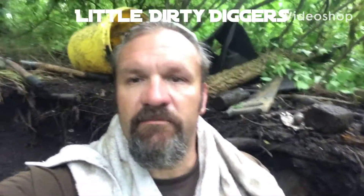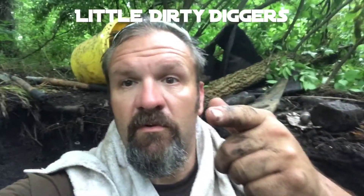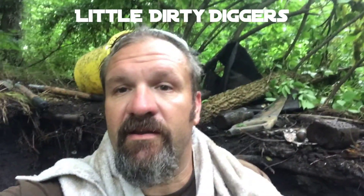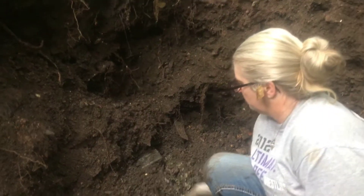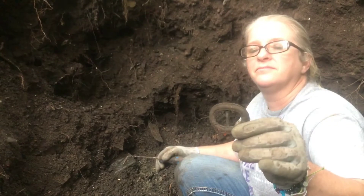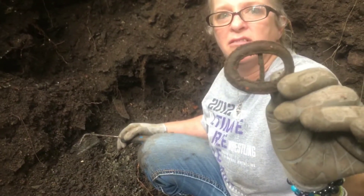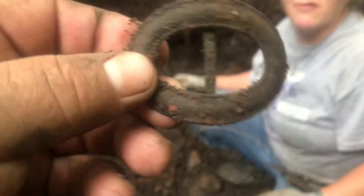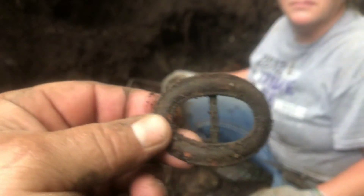Little Dirty Diggers from the dump, stay tuned, coming right back at you with some real great footage of some really good antique bottles. All right, we're in the dump with Christy. I think maybe it's a knee buckle or maybe a shoe buckle - I think it's a knee buckle, but anyways, that's cool, that's real cool.